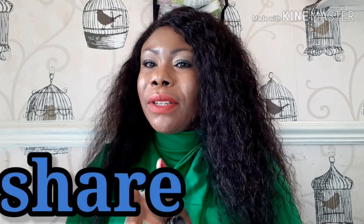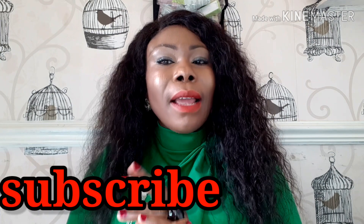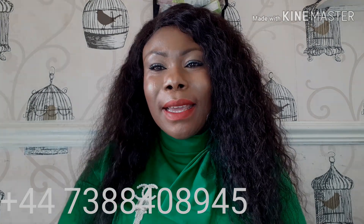God bless you. Thanks for watching — please do help me share. I want to say thank you to all my subscribers, and to those who have not subscribed yet, please click the subscribe button. Be a blessing. God bless you.